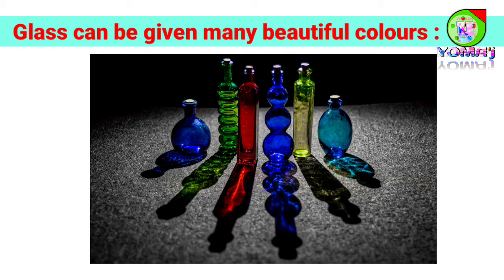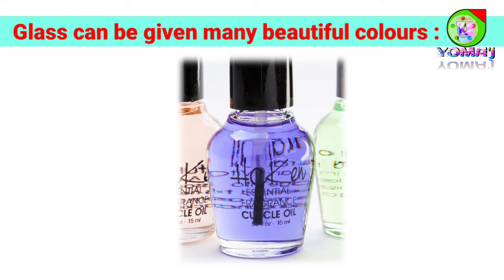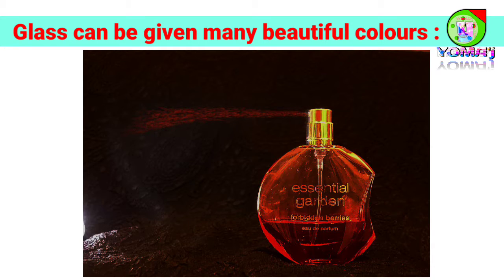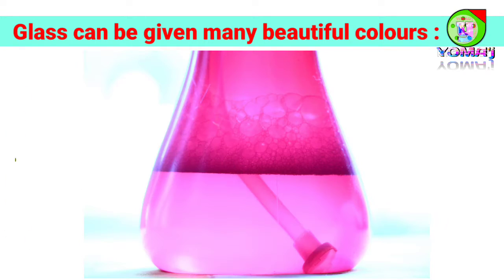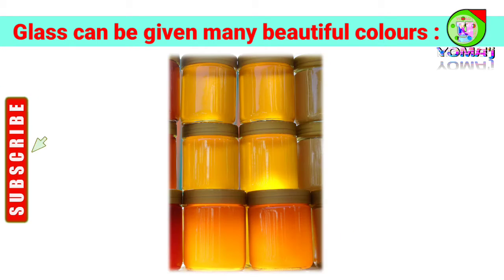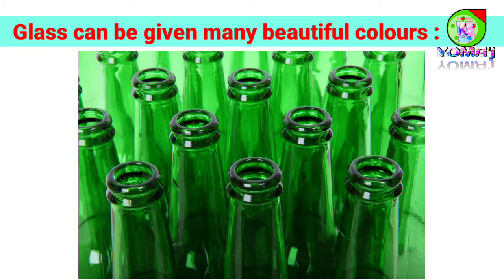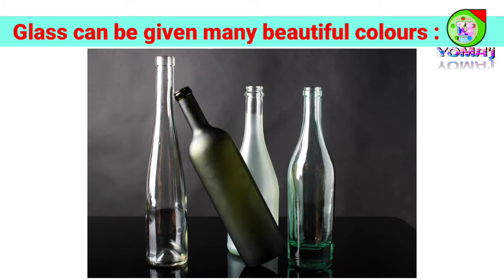Glass can be given many beautiful colors: blue, violet, turquoise, ruby red, pink, amber, orange, deep yellow, purple, amethyst, dark green, even black and white.